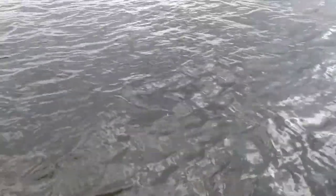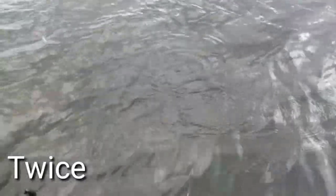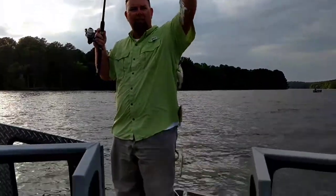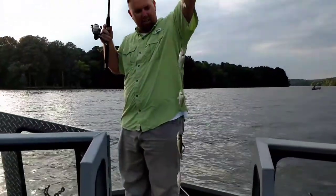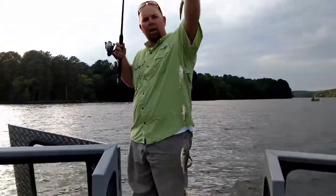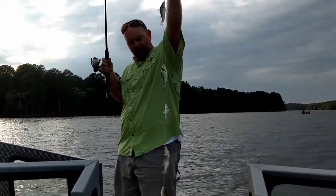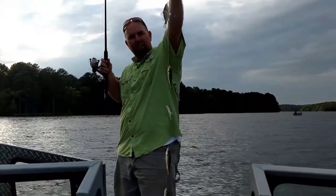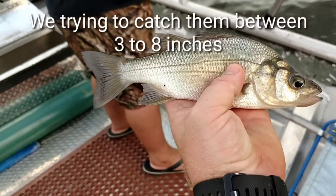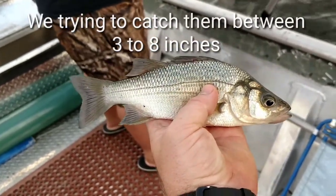It's come off. Got the sabiki rig full, guys. I was taking one off the hook, putting it in the bait tank, and I laid the rod in the rod holder, and they got on every one of the hooks. We caught one that's a little bigger size — this one's probably about six to eight inches long, maybe.